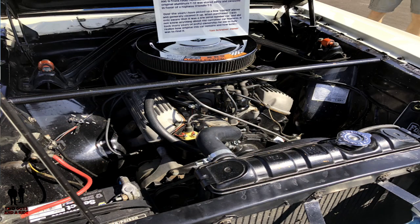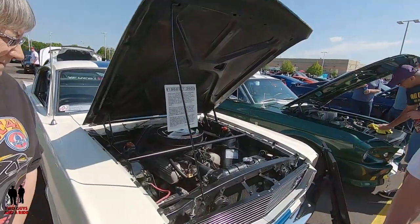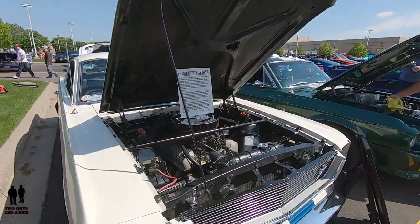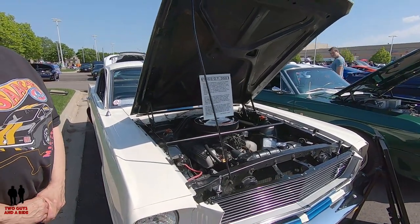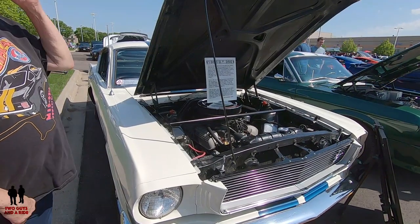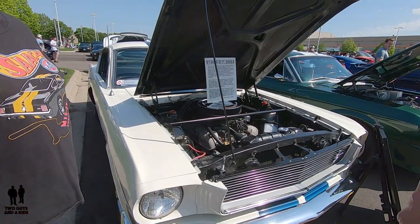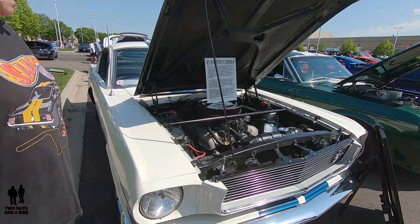It started out as a 271-horsepower engine. Shelby put a high-rise intake, a big carburetor, and a set of headers on it, and rated it at 306 horsepower. The insurance wars were really more of a 1970s thing — from what I've read, the 306 rating is fairly accurate for this era.